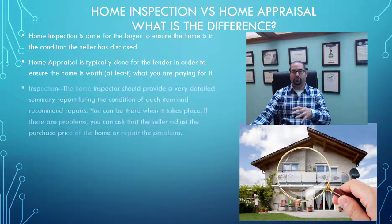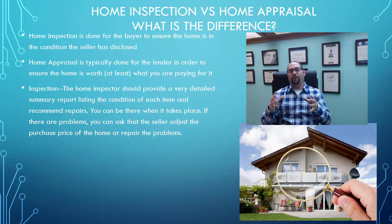The home inspection is done for you as the buyer. The home inspector is typically going to go to the home — it's going to take several hours. You can be there, and should be there, when it takes place as the buyer. They're going to provide a detailed report going through the property from top to bottom. There are many different sections of the report; I've seen it where it's at least 50 to 100 pages or more, with a lot of pictures and a lot of commentary. You definitely want to read through it top to bottom to make sure you know everything going on with the property.